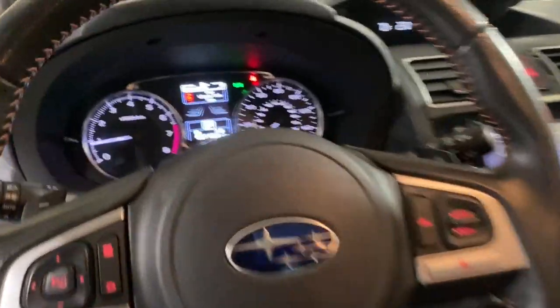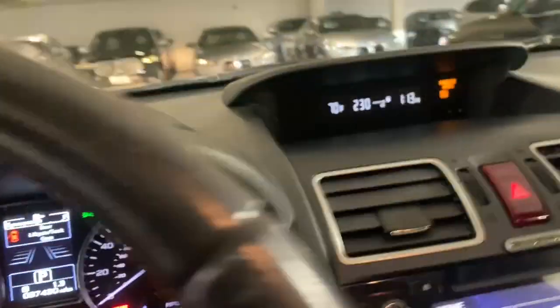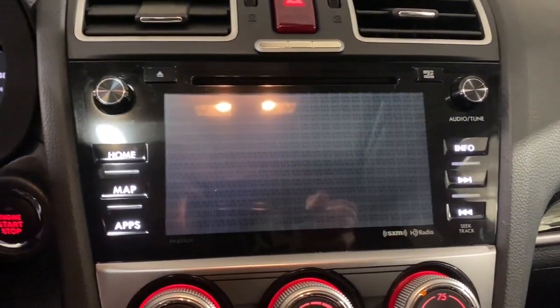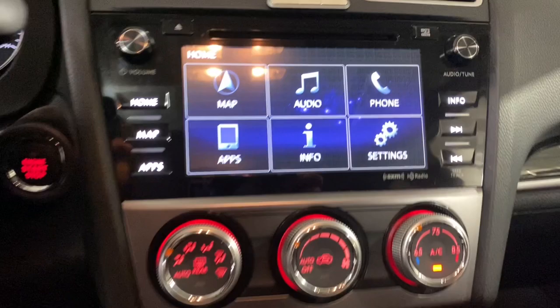The following are some of this vehicle's highlighted options: pre-collision system, navigation system, moonroof, adaptive cruise control, and lane-keeping assist.